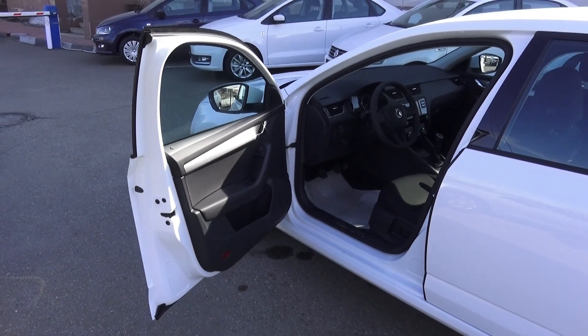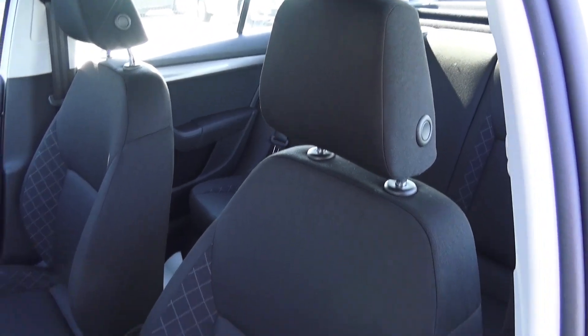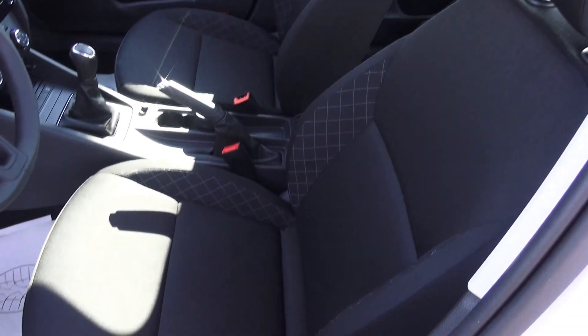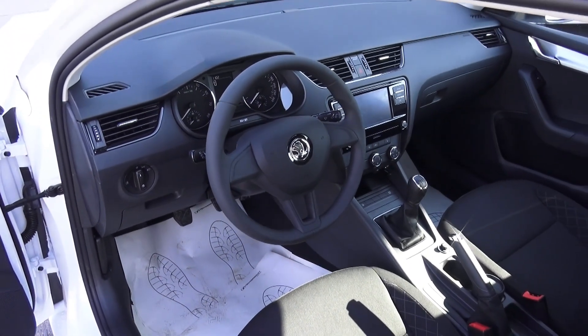This car has two airbags — of course — a driver airbag and a passenger airbag. 6-tone interior. The 3-spoke steering wheel design is serving well.